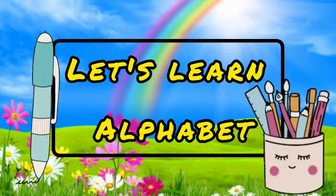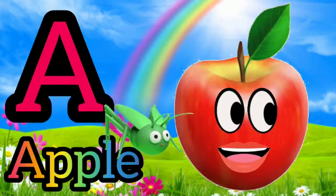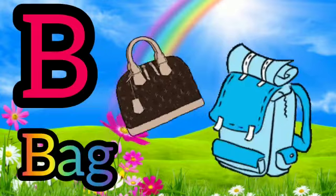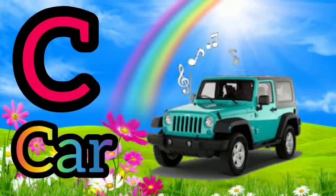Let's learn Alphabet. E for Apple. B for Bear. C for Car.